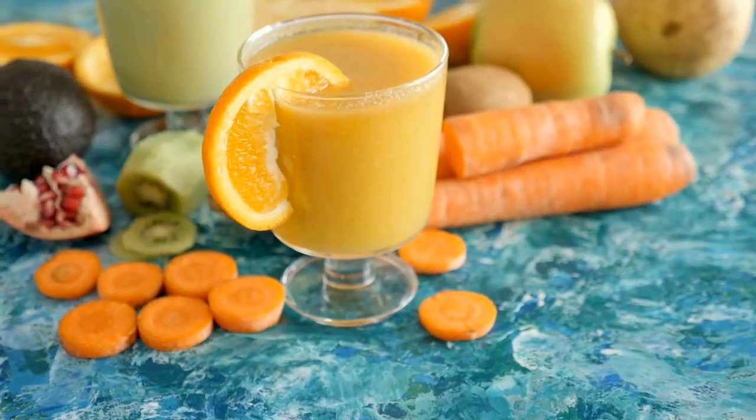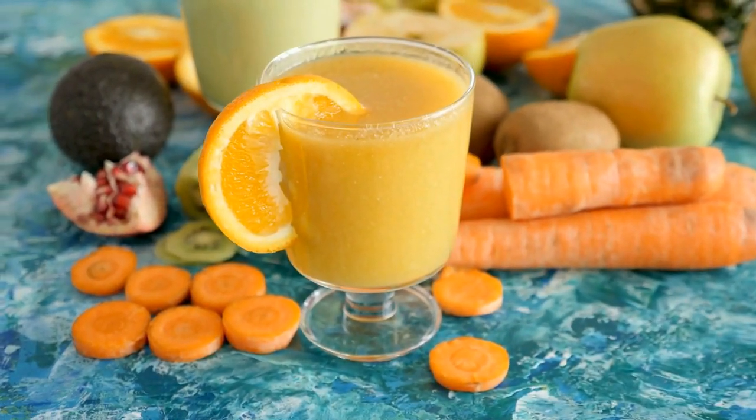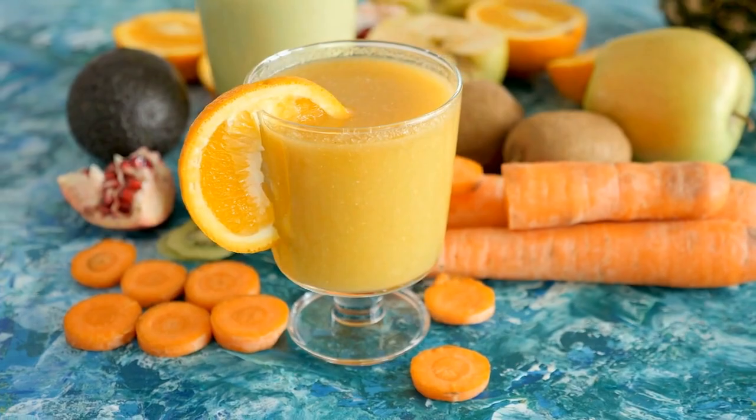Carrot Juice. Carrot juice is packed with vitamin A, antioxidants, and other nutrients that are great for your skin, eyes, and immune system.